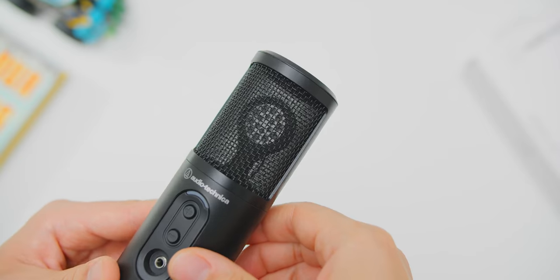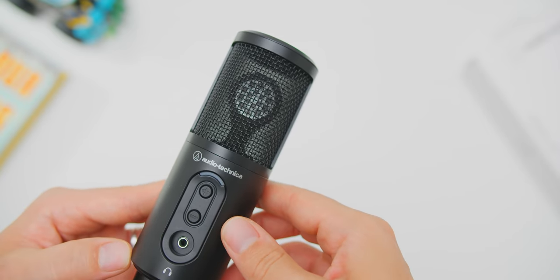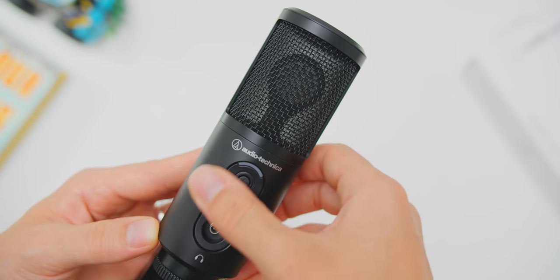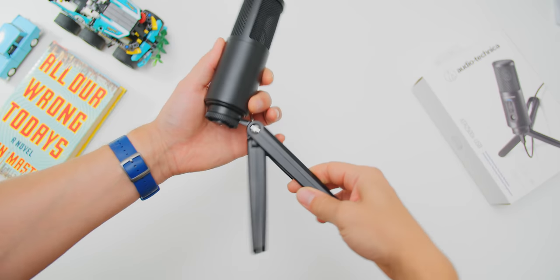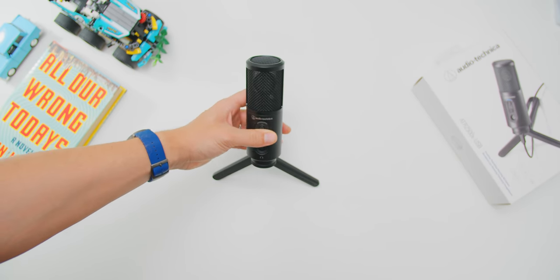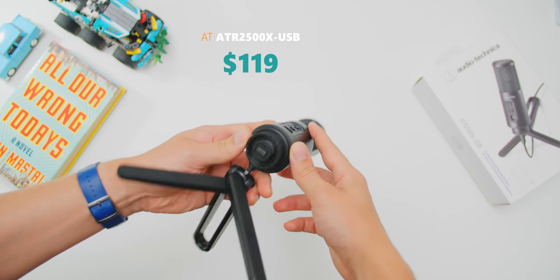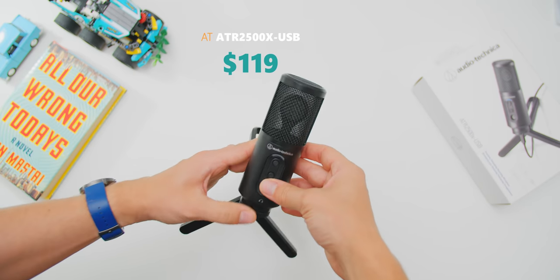The noise cancellation on the Quadcast is not aggressive — it's basically a built-in low-pass filter that cuts out anything super far in the background. My surprise of the day is the new Audio-Technica ATR2500X USB. The Type-C cable is removable and easily accessible, same with the headphone jack at the front with buttons for volume. The included tripod is kind of brilliant, and the microphone sounds incredible for $119. That is an easy recommendation, as you'll hear.